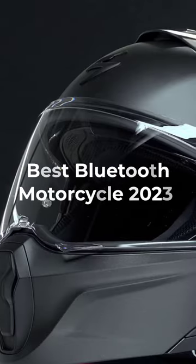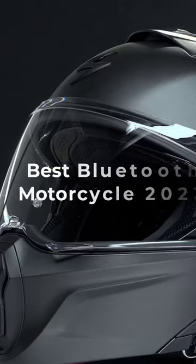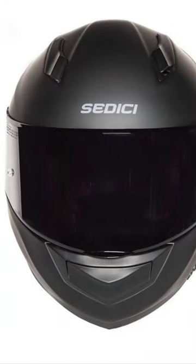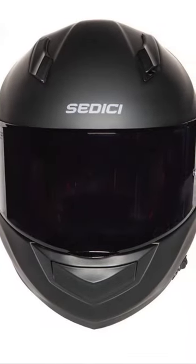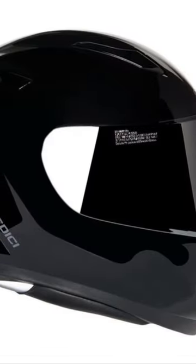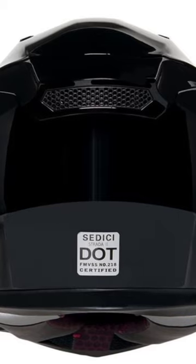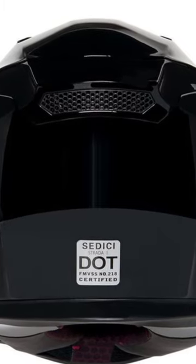The best Bluetooth motorcycle helmets for 2023 in the mid-range price — Cetisai Strata 2 Parlor. Cetisai throws all their latest tech into the Strata 2 Parlor. The aerodynamically tuned shell of fiberglass and DuPont Kevlar fiber is lightweight and meets both DOT and ECE 22.05 standards.